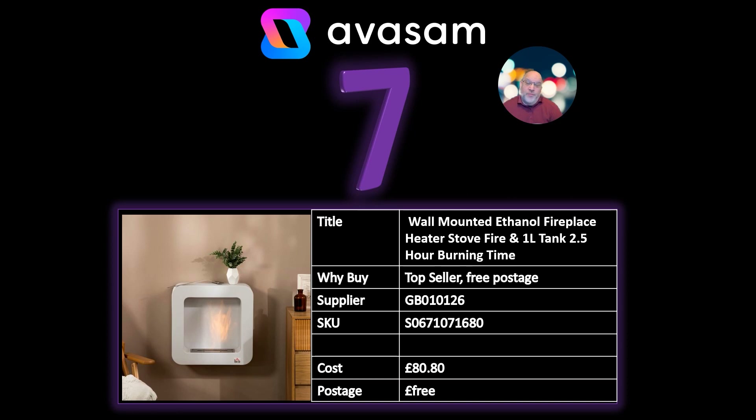At number 7: the wall-mounted ethanol fireplace. If you don't know what this is, it's a fire that runs on ethanol and is easy to wall-mount. You buy the ethanol in bottles — we don't sell them because you need a special licence, but Amazon, eBay, and similar places have them, so you might be able to list them from somewhere else or mention where they're sold. They're very popular and economical — they'll heat a room and it only costs a couple of pounds for about four to five hours of heat. £80.80 from Supplier 126. A little bit different if you've already got ceramic heaters or oil radiators on there.